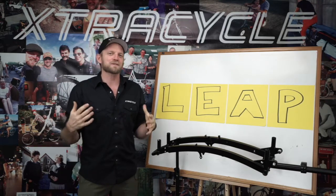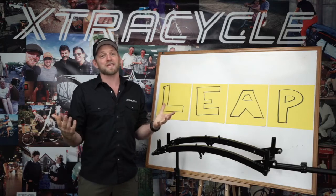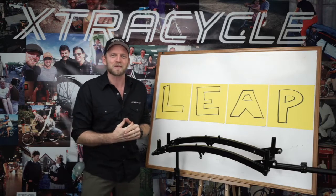Hey everybody, I'm Ross Evans, founder and CEO of Extra Cycle, and it is my pleasure to introduce you to the LEAP and some details that everybody's been looking forward to hearing.